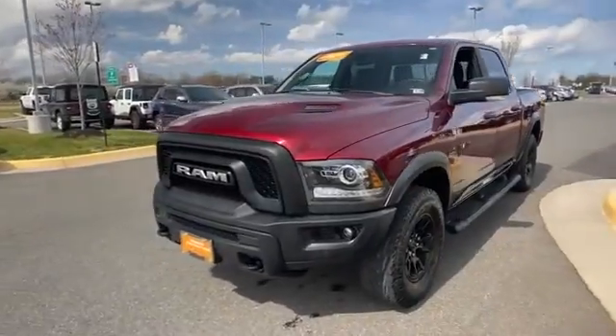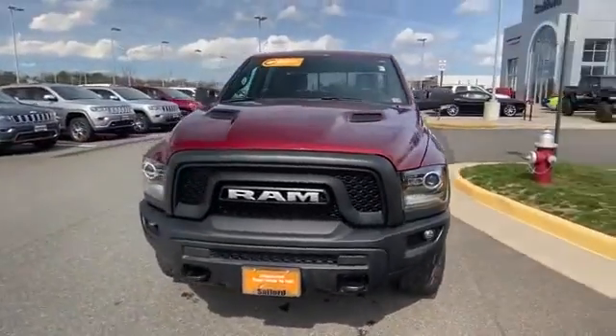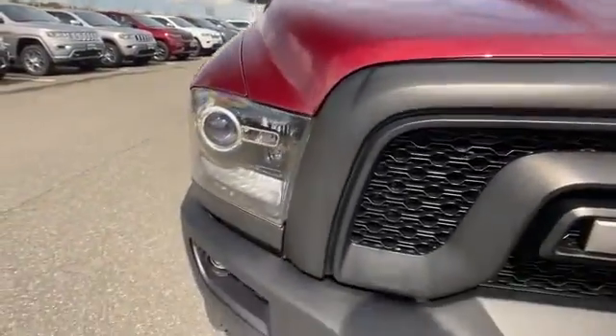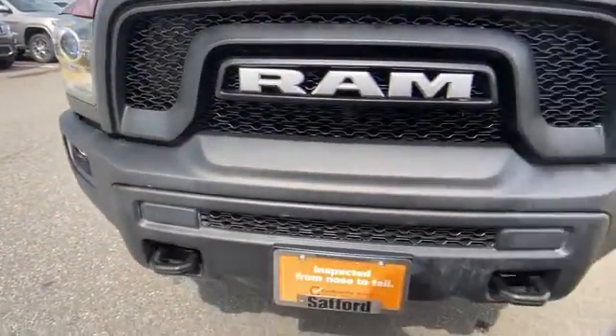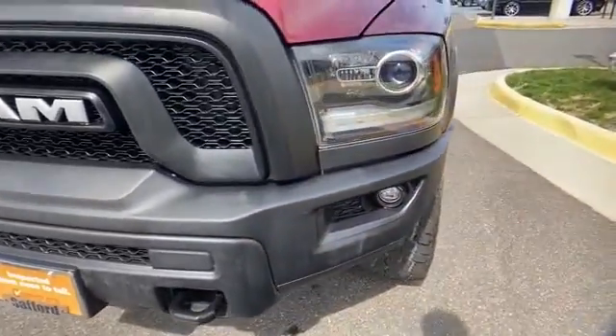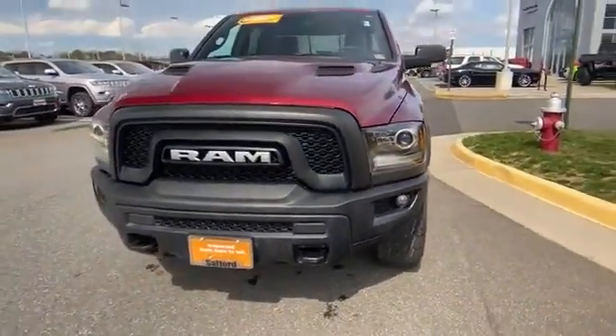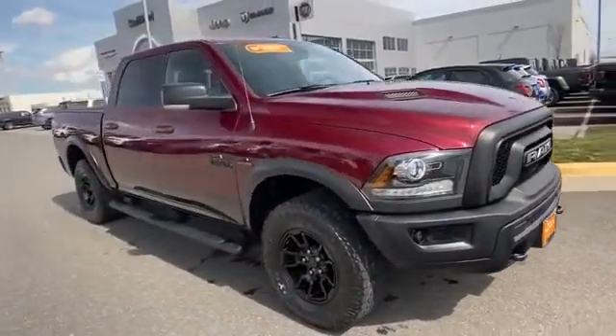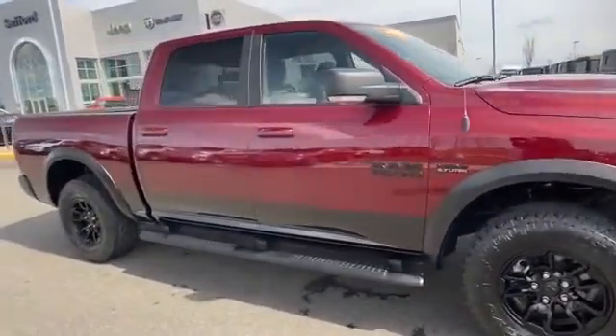2018 Ram 1500 with less than 46,000 miles on the odometer. This pickup truck offers two full rows of seating for premium comfort. Experience the difference with these exceptional built-in comfort and convenience features: Wi-Fi hotspot, multi-zone air conditioning, four-wheel drive.